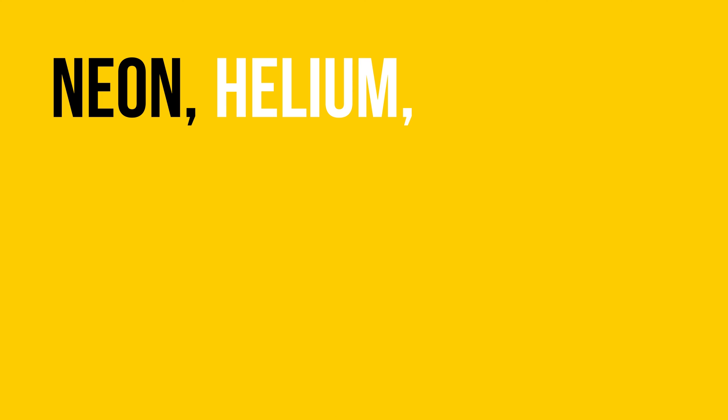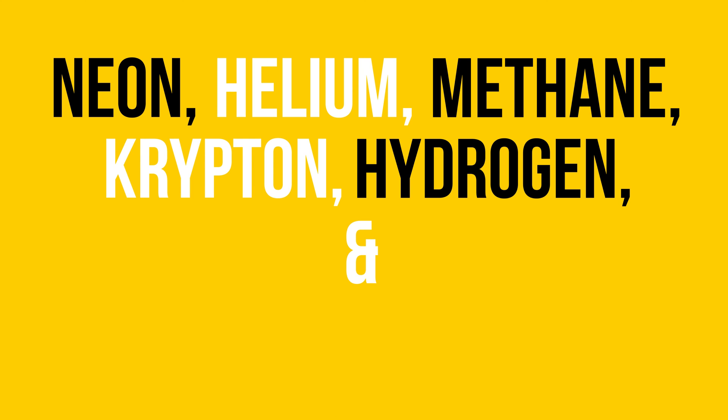Before we get into the layers of Earth's atmosphere, I want to share with you what it's made of. The atmosphere contains 78% nitrogen, 21% oxygen, about 1% argon, and 0.04% carbon dioxide, and then various small amounts of neon, helium, methane, krypton, hydrogen, and water vapor.